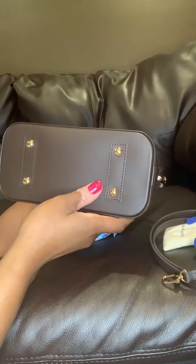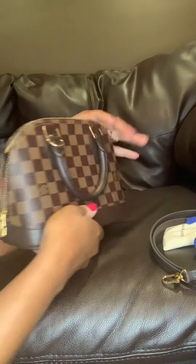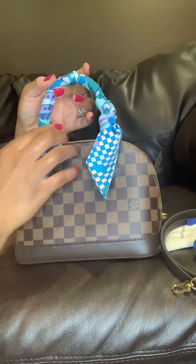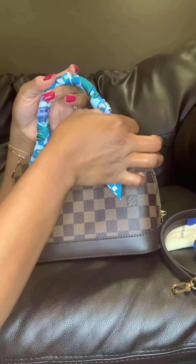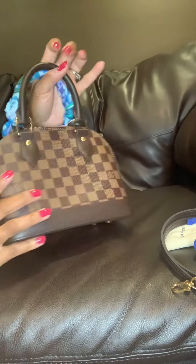On the bottom, it has four feet that have Louis Vuitton written on them. It's just a beautiful bag. On this side, the handle — I've just wrapped it with a Hermes twilly because I just think it gives it a nice, fancy sort of look. I just think it's cute, so I tie it on just one side.